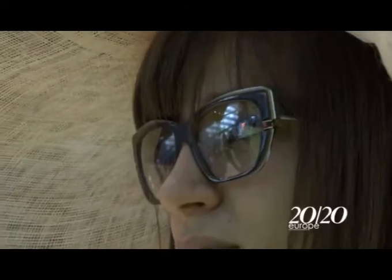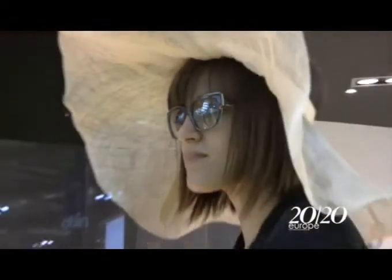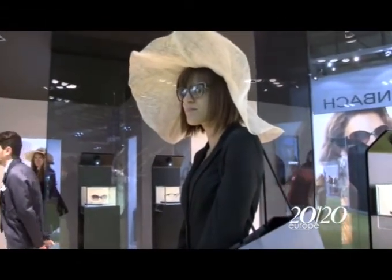What is the peculiarity of this new collection? What are you launching at Mido? Well, the retro style is still very, very common. So what we are doing is kind of reproducing the 50s. In the sunglasses, we have big shapes, animal patterns, square forms, and round shapes. This is what we are doing right now in this collection.